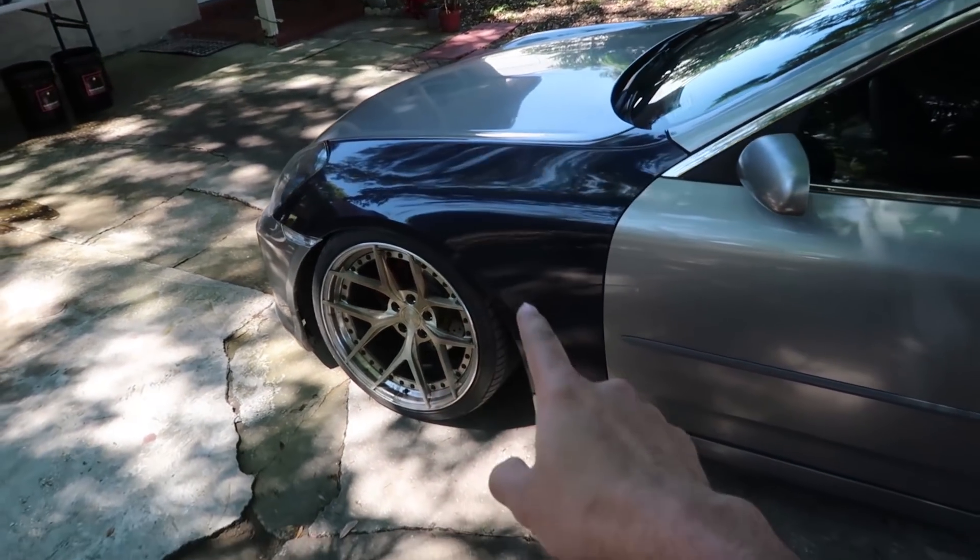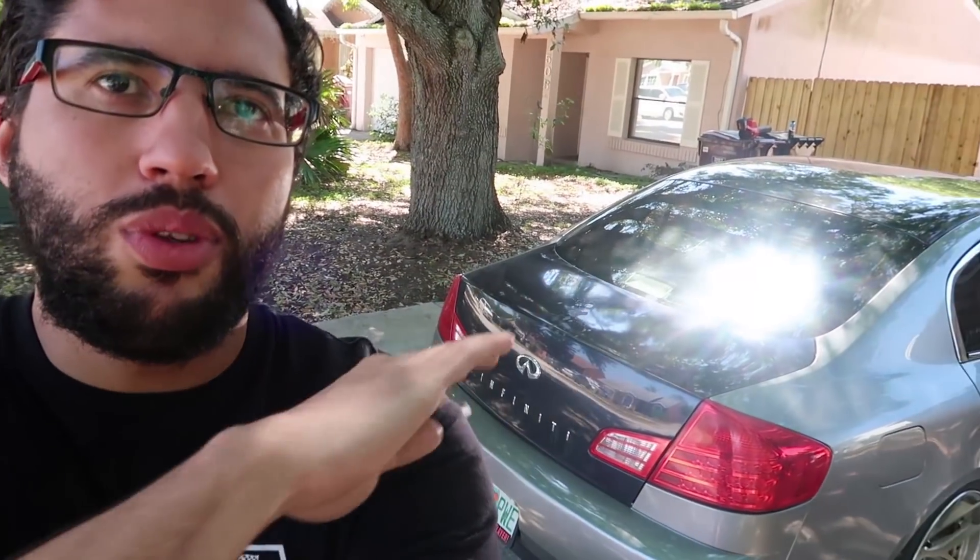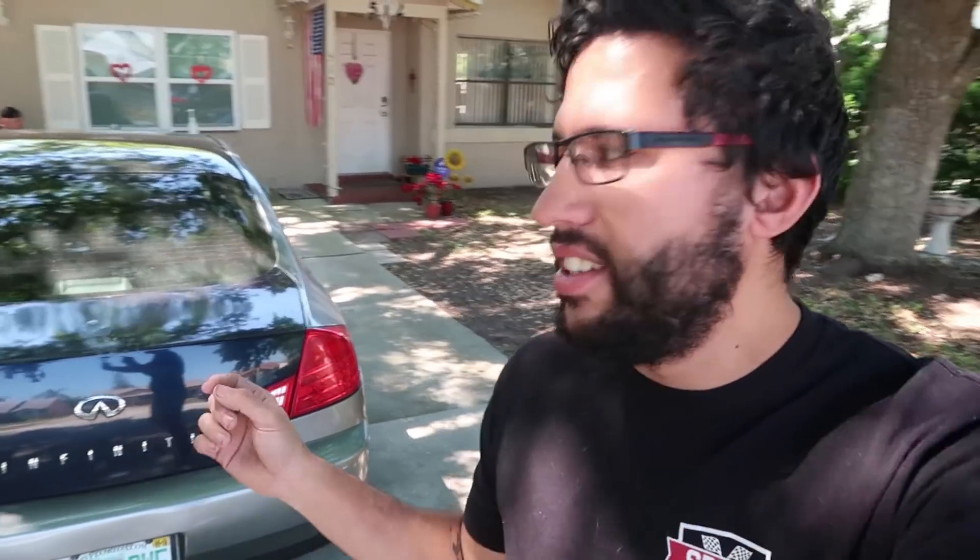A lot of you are wondering why the car has different color fenders and trunk. This car used to have a wing on it and I hated it — I want the nice smooth roofline. So I ended up purchasing another G35 with a blown engine for $500-600. I took the trunk off that car and also the fenders, since one of mine was messed up. I took just those three parts, put my old ones on that car, and sold it again for $600. I didn't lose any money and I gained the parts — well, I did lose gas for delivering the car, but it was definitely worth it.